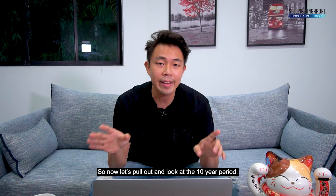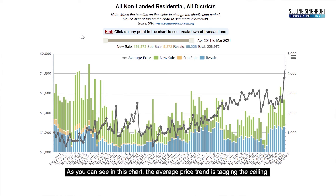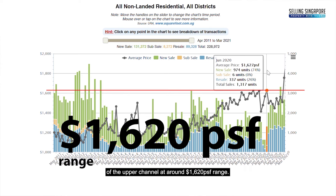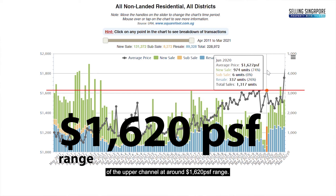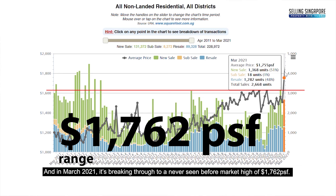Pulling out to a 10-year period, you can see in this chart that the average price trend was tagging the ceiling of the upper channel at around $1,620 per square foot. In March 2021, it's breaking through into a never-seen-before market high of $1,762 per square foot.